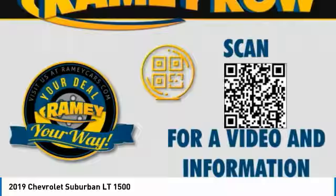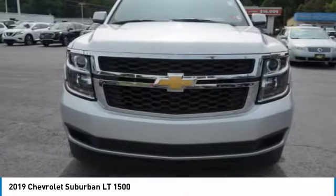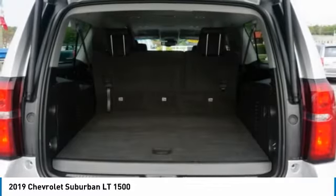Stability control, roll stability control, and front suspension type strut. If you like it online, you'll love it in your driveway — take it for a spin today.